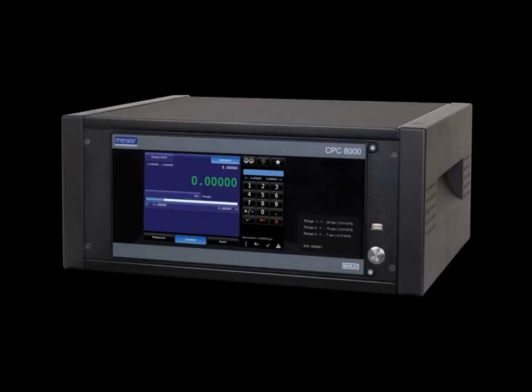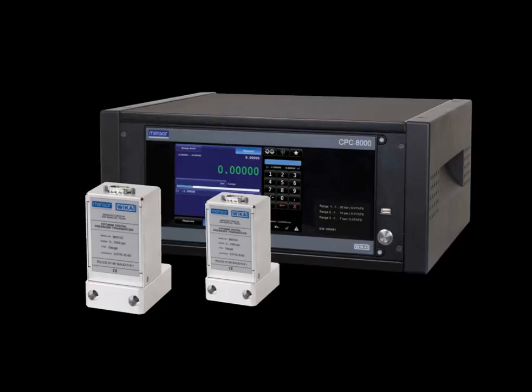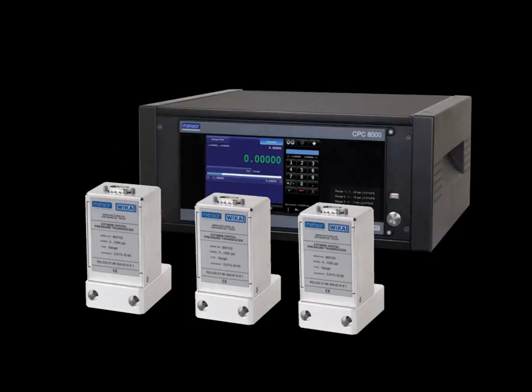In summary, the CPC-8000 delivers superior features. Three removable sensors deliver a wide range, low uncertainty, and the ability to calibrate the sensors outside of the instrument. The patented regulator delivers smooth, stable control.